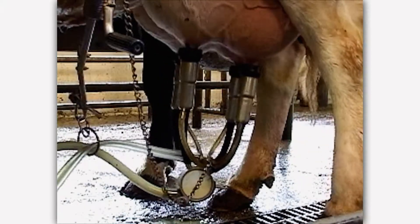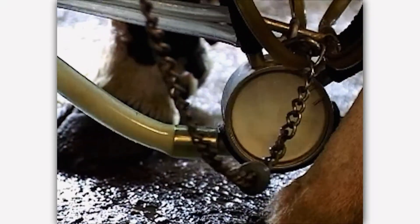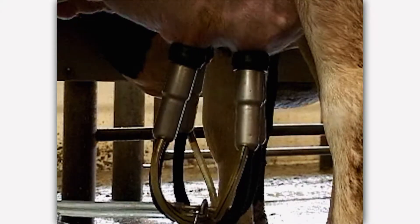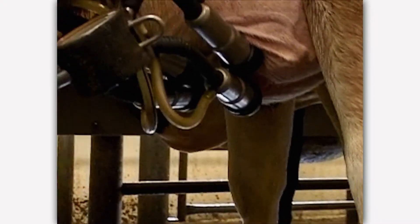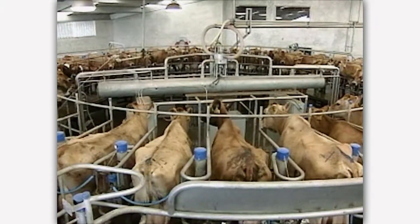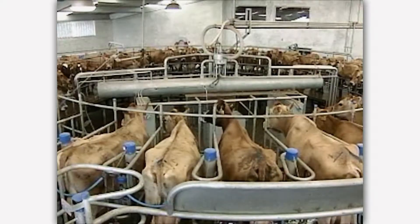The milk goes from the udder through the milking claw and is piped immediately to a very large refrigerated bulk tank at the dairy. Milk is warm when it comes out of the cow, about a hundred degrees, but is quickly cooled to about 40 degrees in the bulk tank.